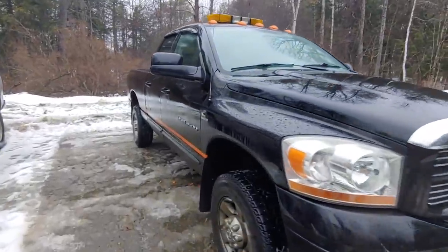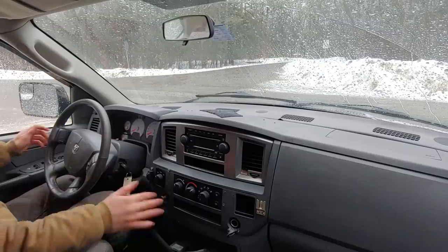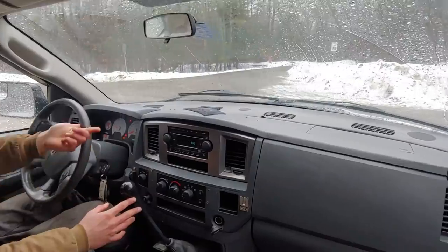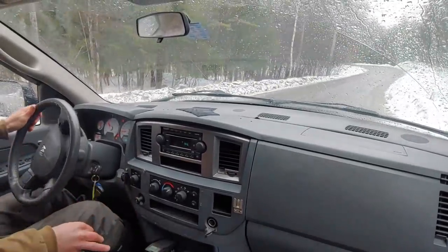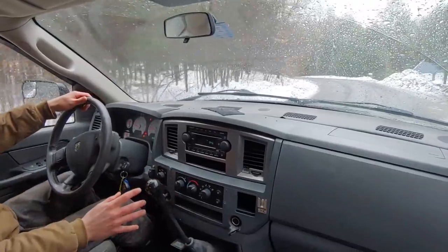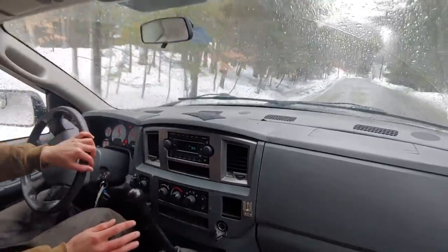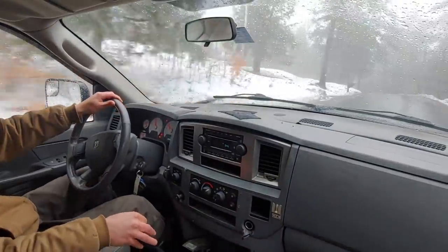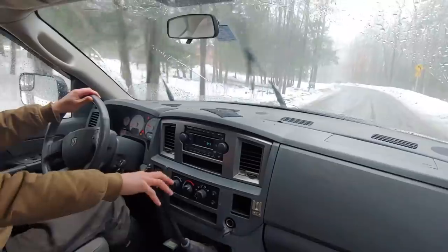Now we're going to take them for the road test, covering comfort, acceleration, and power. Starting with the Cummins on a pretty bumpy dirt road — and it's actually icy out, a little slippery. I pressed the gas and at least spun the tires. Plenty of power — just a lot of brute strength. The engine feels awesome on this thing.